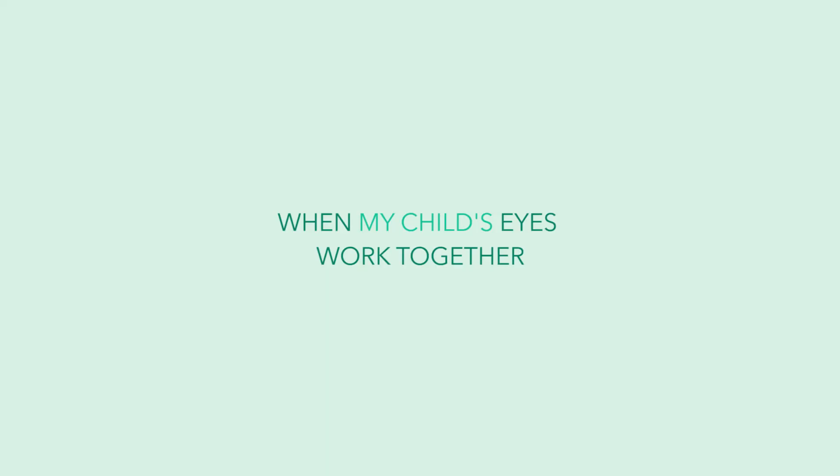Kids can tell when their eyes are working together, and that's really what we're looking for. It isn't okay to have one eye crossed in, especially in a young child, because then vision doesn't develop normally.